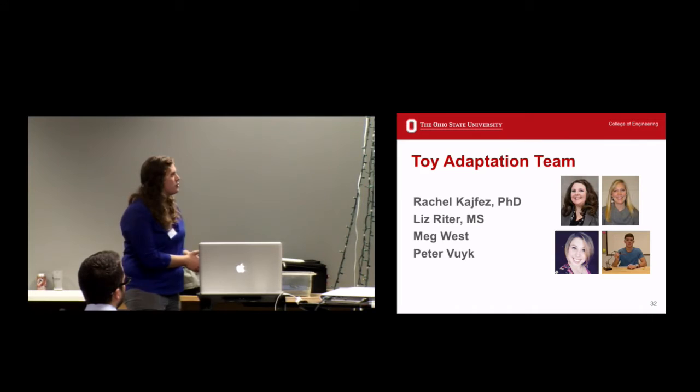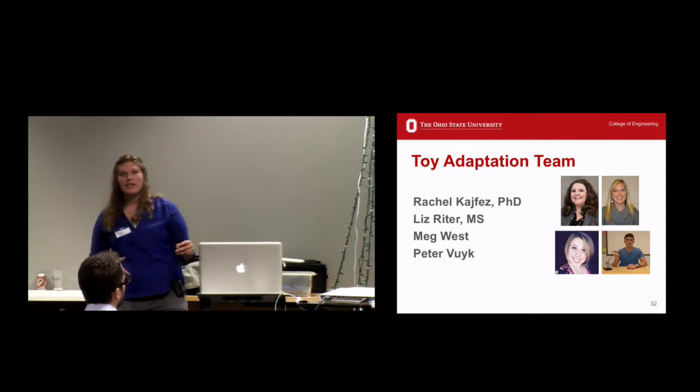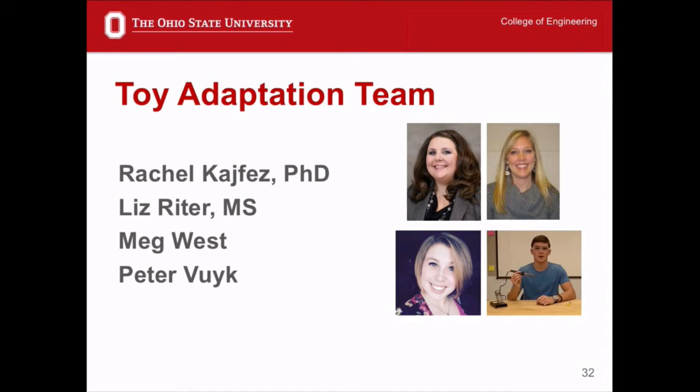I also want to introduce you to my team. I've been saying 'we' and 'our' — this is by no means a solo effort. They're all here tonight: Rachel Kyfez, Liz Ryder, Meg West, and Peter Vike — they all know just as much or more about this project than I do. So if you see these faces around tonight, please feel free to talk with them. They'd love to talk with you and answer any questions.